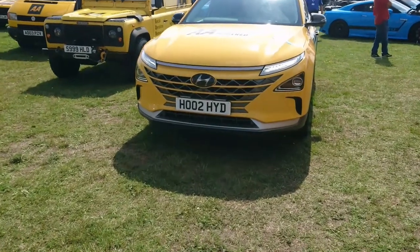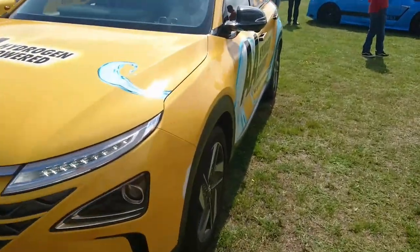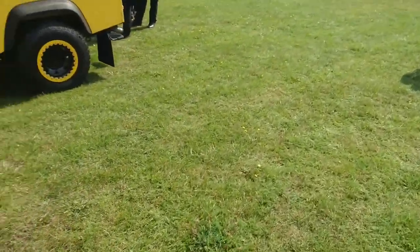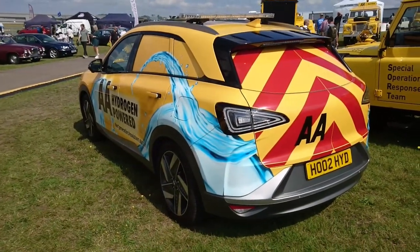Normally we'd have to skip a lot of the AA fleet because they're powered by a fuel we can't mention — thank you, Mayor of London, and your ultra-low emission zone expansion. But this is a Hyundai Nexo, an AA patrol vehicle. That's pretty good.